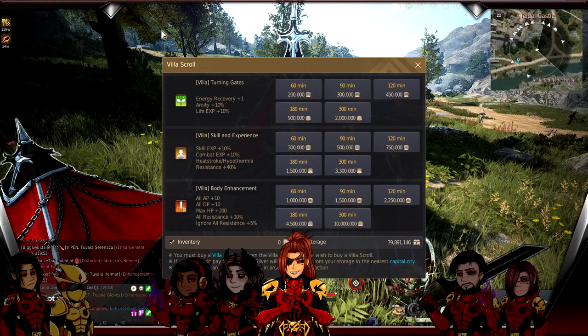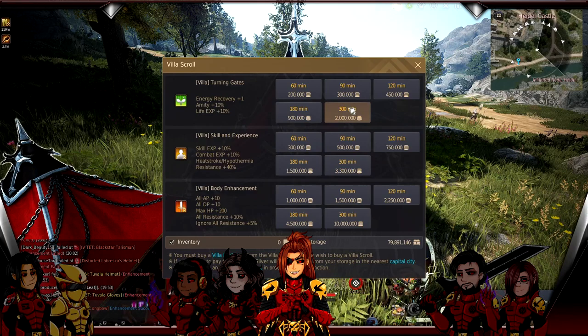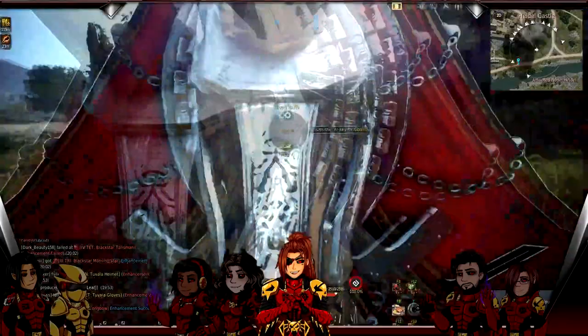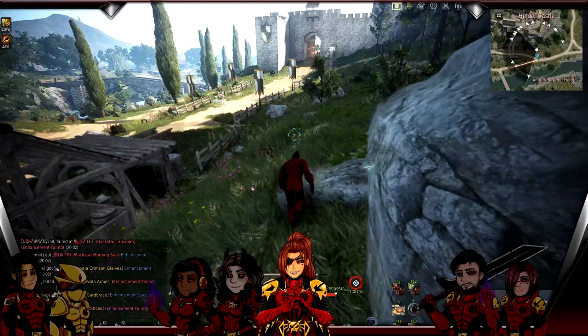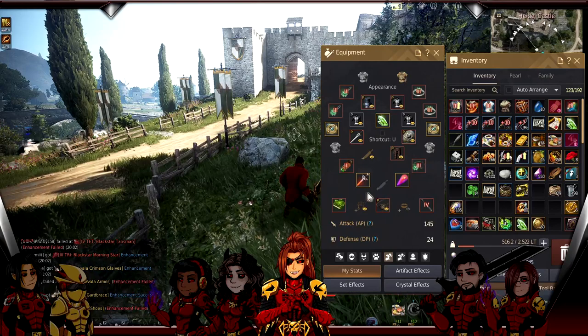Some of the stuff I'm going to talk about you might not have access to - do what you can or make accessible what you can. The intention is to get as much done with just silver. You can buy your villa scroll off the marketplace. You're popping the scroll because you want the life XP - that 10 percent life XP. Then you pop every buff you've got, using your Manos stuff to get extra life experience.